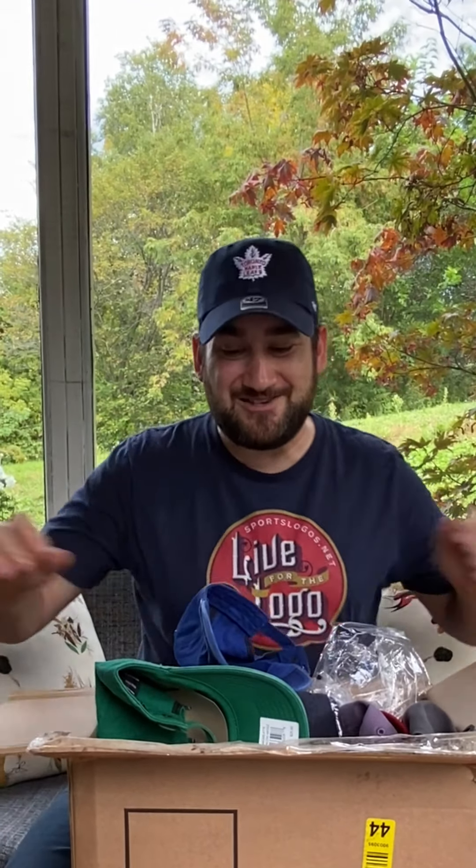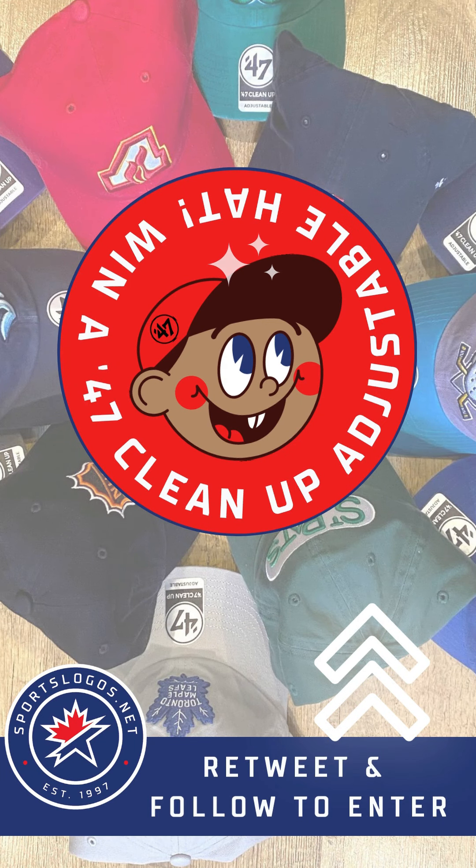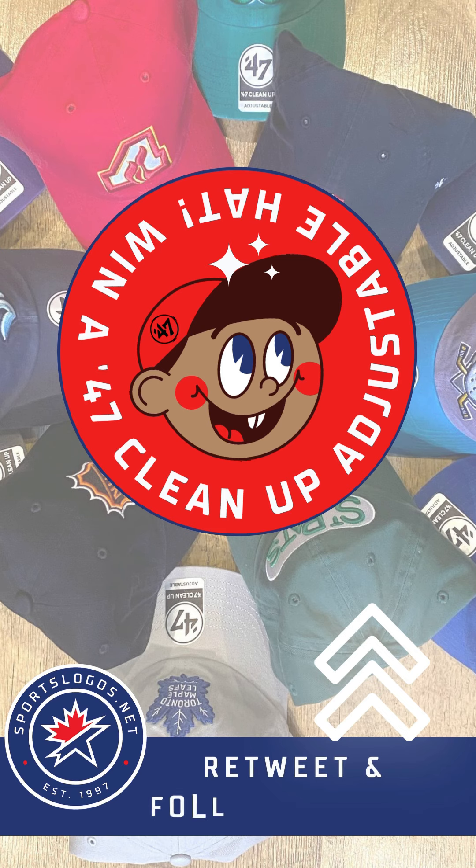I don't deserve this, I don't deserve any of this. But thank you so much — that was awesome. Five 47 Brand caps. They didn't pay me to say that, but I feel I should say something nice. Thanks, guys!